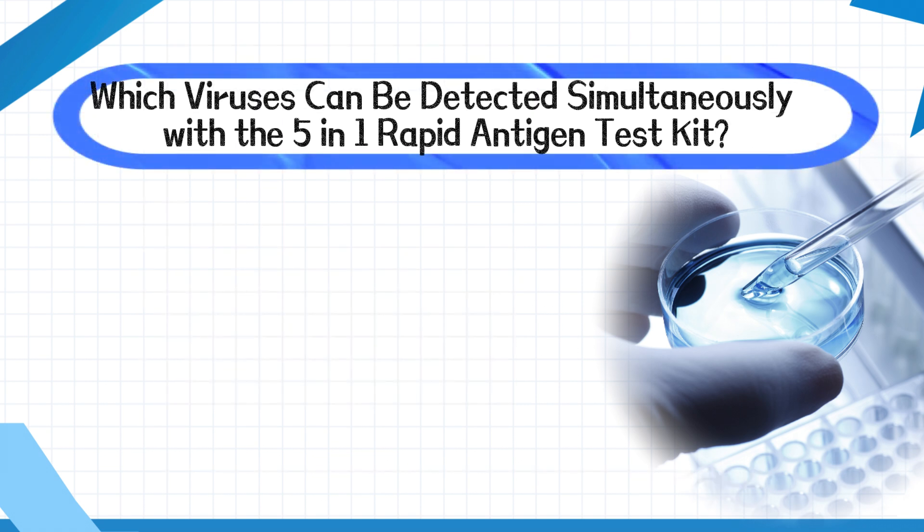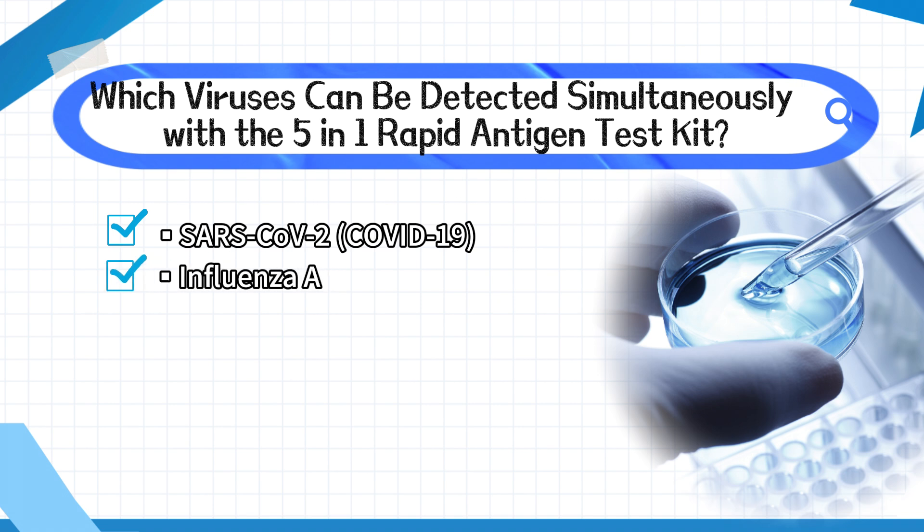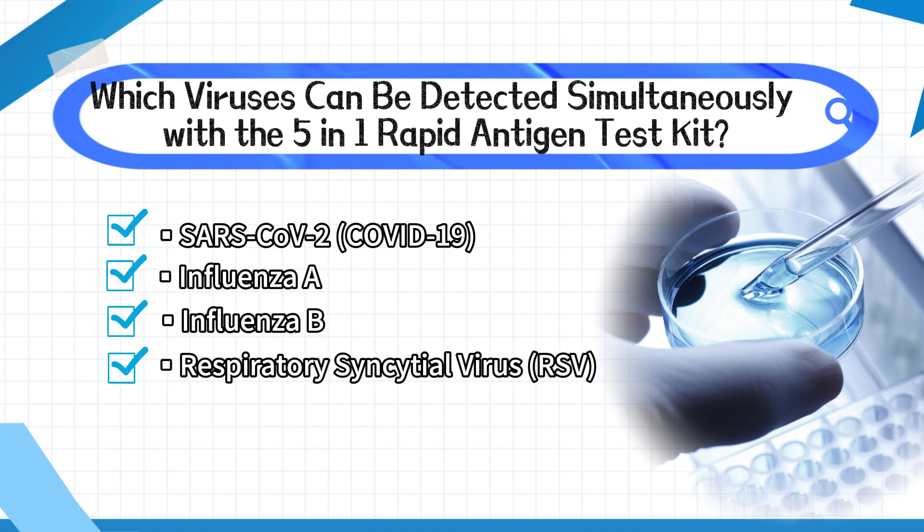Which viruses can be detected simultaneously with the 5-in-1 Rapid Antigen Test Kit? SARS-CoV-2 (COVID-19), influenza A, influenza B, respiratory syncytial virus (RSV), and adenovirus (ADV).